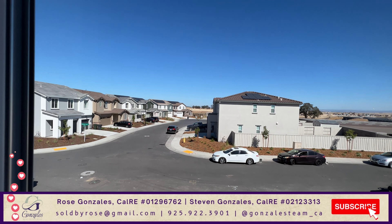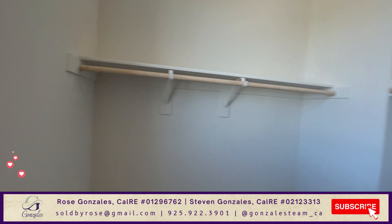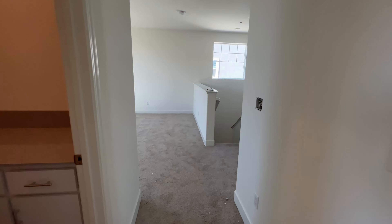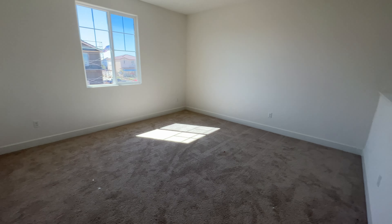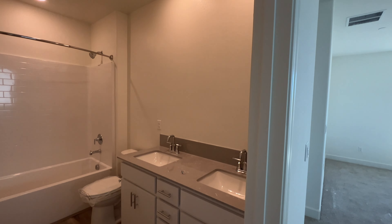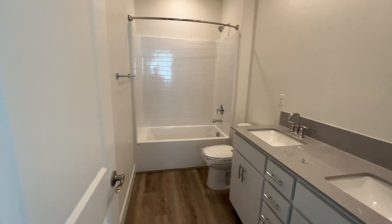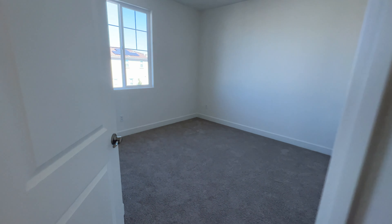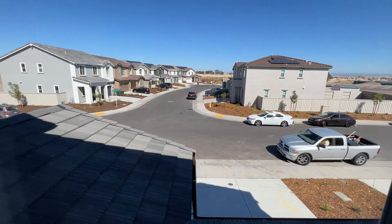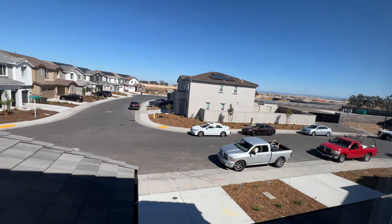Looking at the front of the house from the loft, you can walk out back into the loft area. There's a full bathroom right here with a double vanity.